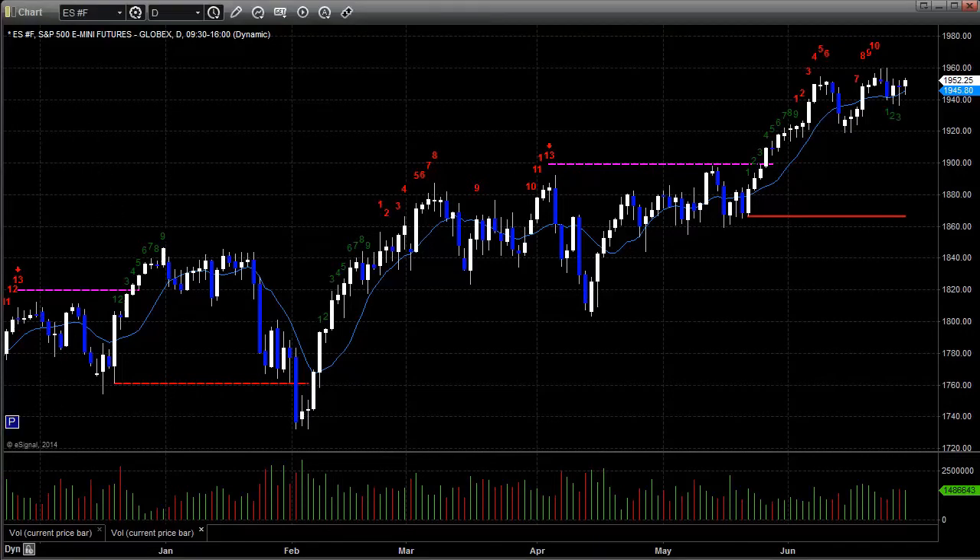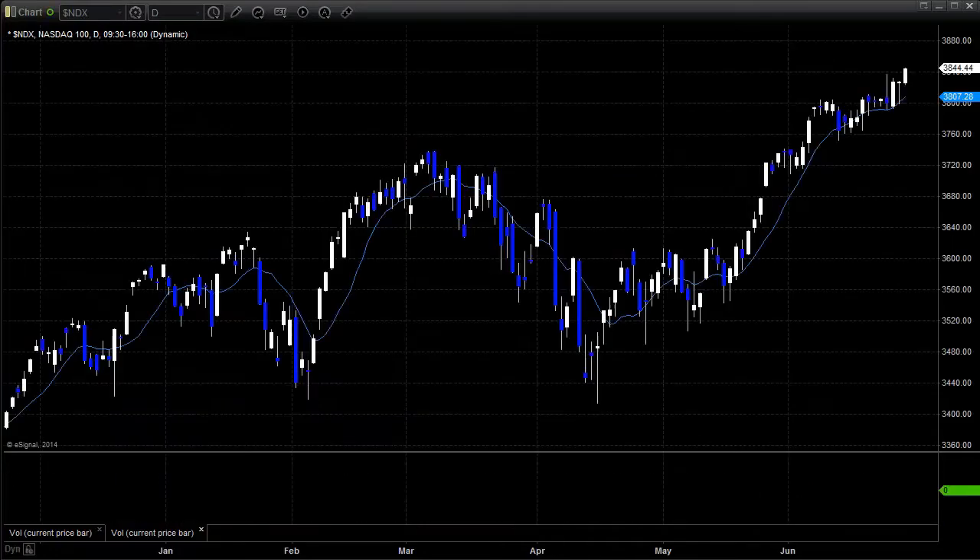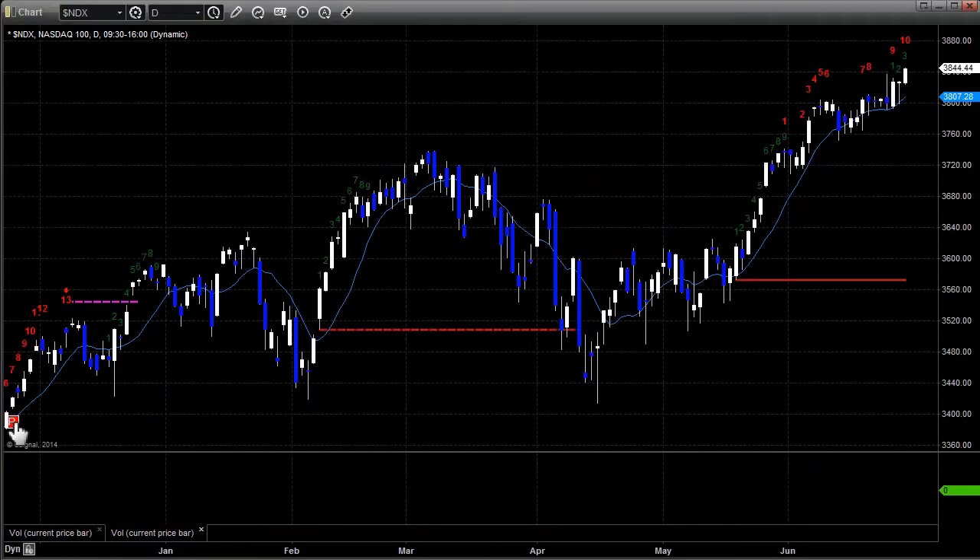Let's take a look at the NASDAQ side as well. New highs on the NASDAQ, and that is 10 bars up at this point, so we're also getting near a sell signal on the NASDAQ side. Note that the NASDAQ hasn't had a sell signal since back in December, so it would be interesting to get to a 13 there on the NASDAQ.